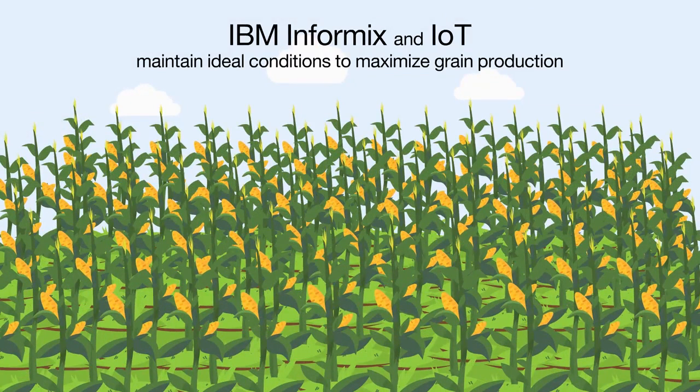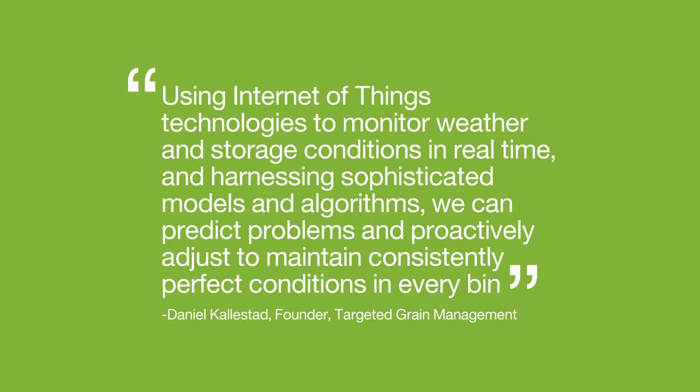According to Daniel Kalistad, founder of Targeted Grain Management: 'Using Internet of Things technologies to monitor weather and storage conditions in real-time at each bin site, and harnessing sophisticated models and algorithms, we can predict problems and proactively adjust in real-time to maintain consistently perfect conditions in every bin.'